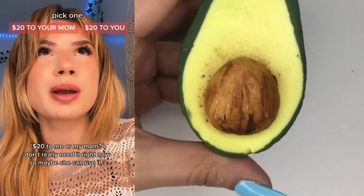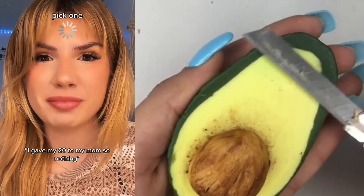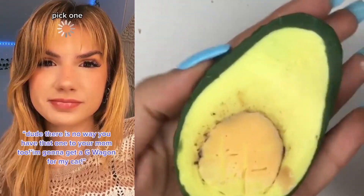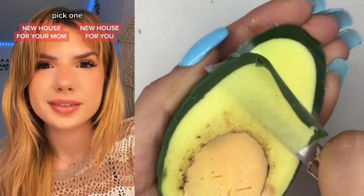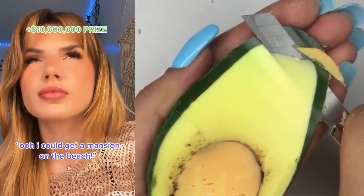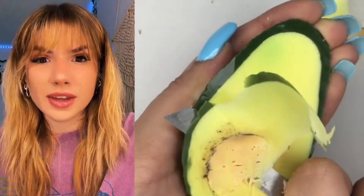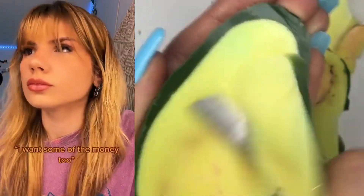$20 to me or my mom. I don't really need it right now, so maybe she can use it. What did you get? I gave my $20 to my mom, so nothing. New car. What? Well, if I give it to my mom, she'll probably just give me a G-Wagon for my car. Wait, why aren't you taking any? You're insane if you give this one to your mom too. Well, I'm probably still going to live with her. No, you're going to regret that. I could get a mansion. I think I just got $10 million. What? To give me some of that. You can have some — I can't keep it all. I love her. I want some of the money.